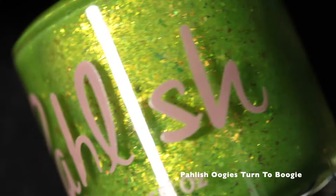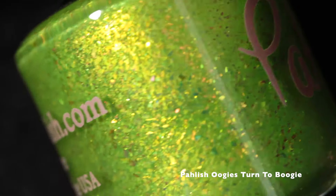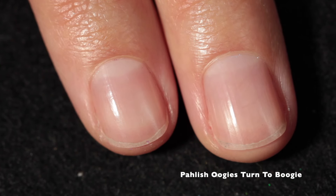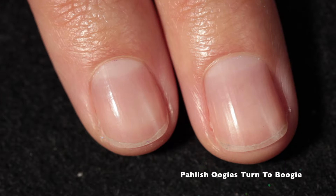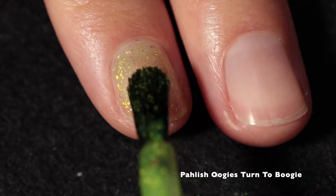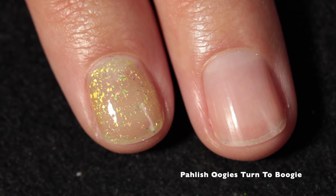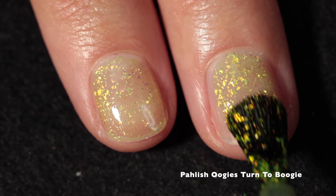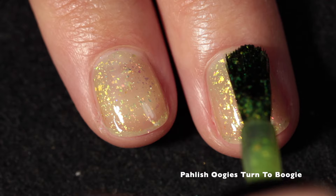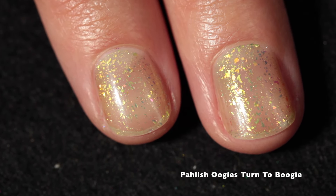The second polish is Polishes Oogie's Turn to Boogie, and again I'm starting off with my bare nail. This polish is described as a neon acid green packed with copper-to-pink-to-gold-to-green shifting micro flakes. I am just in love with the itty bitty little flakes that make up this polish.